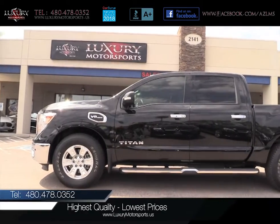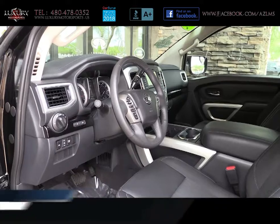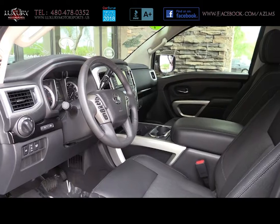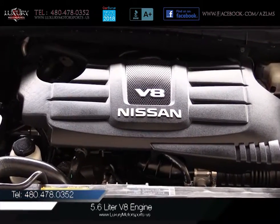Luxury Motorsports specializes in selling the highest quality pre-owned automobiles in Arizona, while standing behind everything we sell. Under the hood of this rear-wheel drive is a 5.6-litre V8 engine,